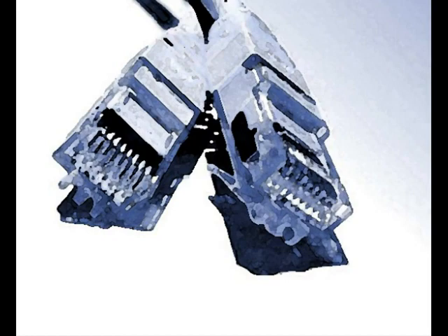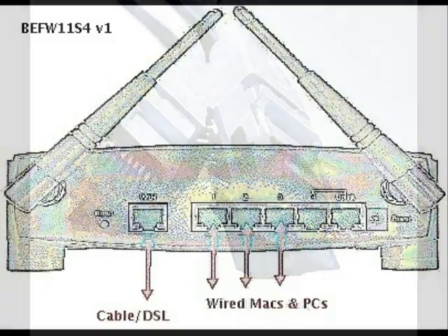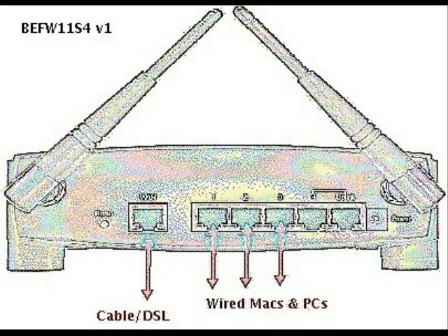Wired networks provide users with plenty of security and the ability to move lots of data very quickly. The two most popular home network types are wireless and Ethernet networks. In both types, the router does most of the work by directing traffic between the connected devices.